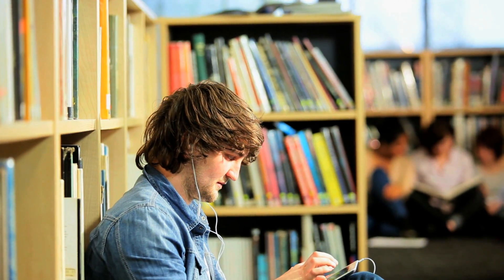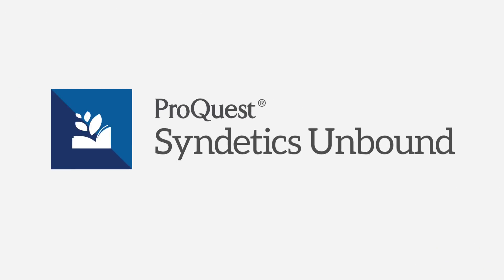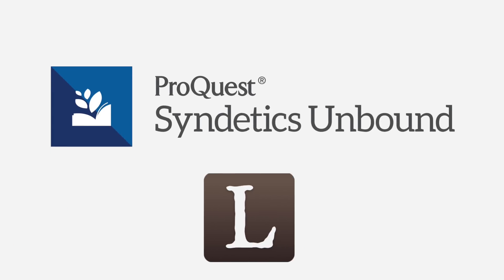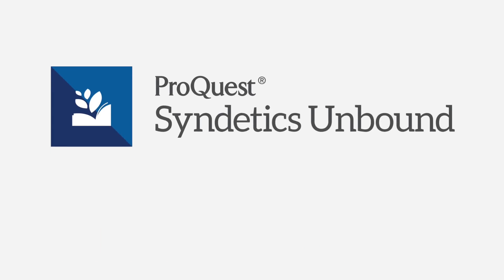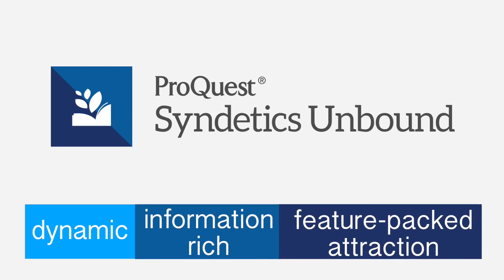Unbind your library and give your patrons a dynamic new browsing experience. Introducing Syndetics Unbound, a new enrichment solution from ProQuest and LibraryThing. It turns your library catalog into a dynamic, information-rich and feature-packed attraction.